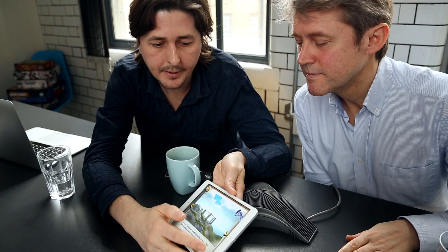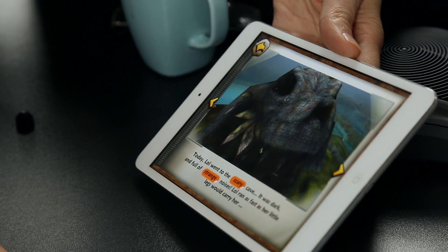Gamification is one of the buzzwords used to describe this type of learning, though Miller believes it would better be described as learnification.